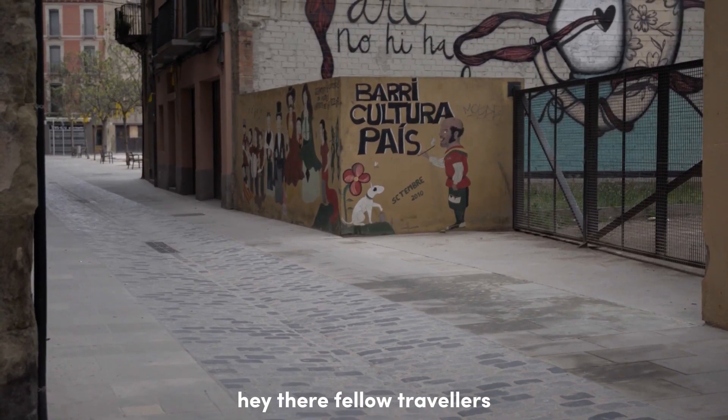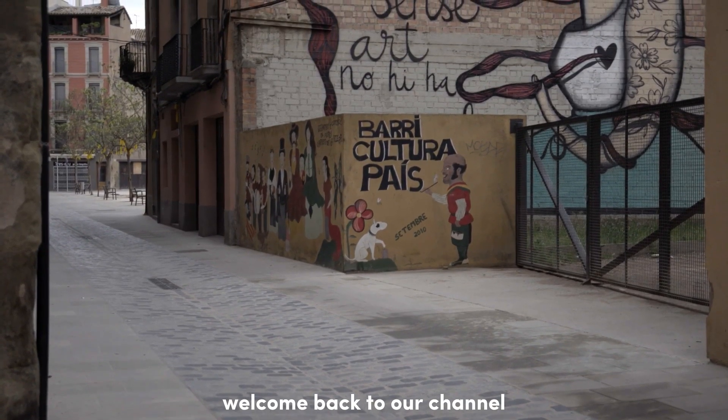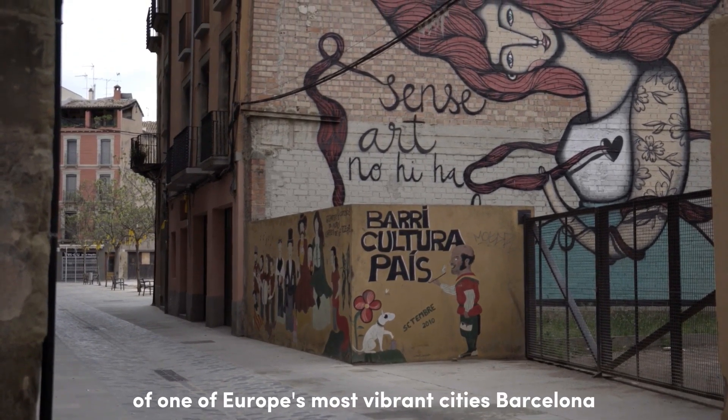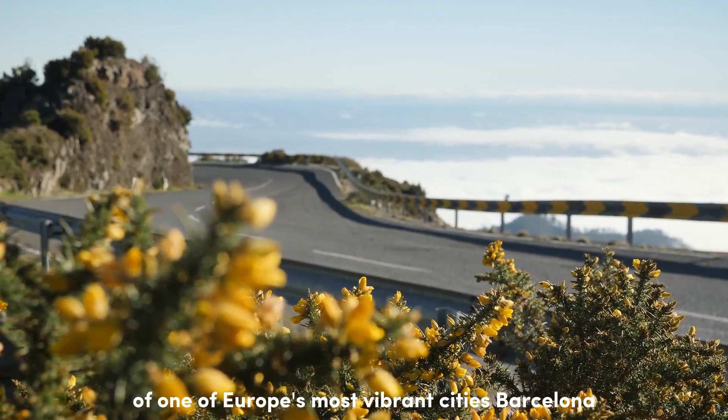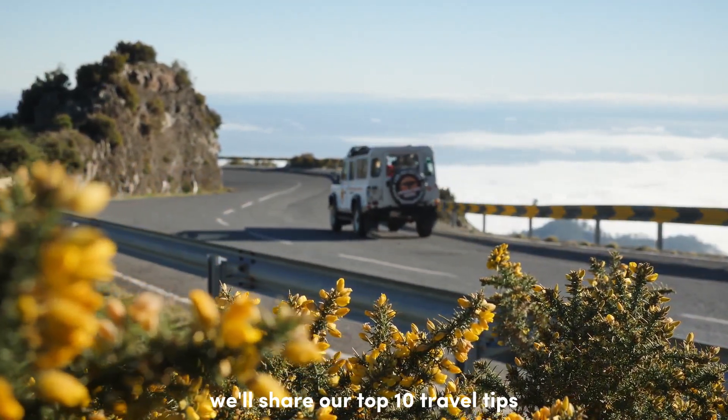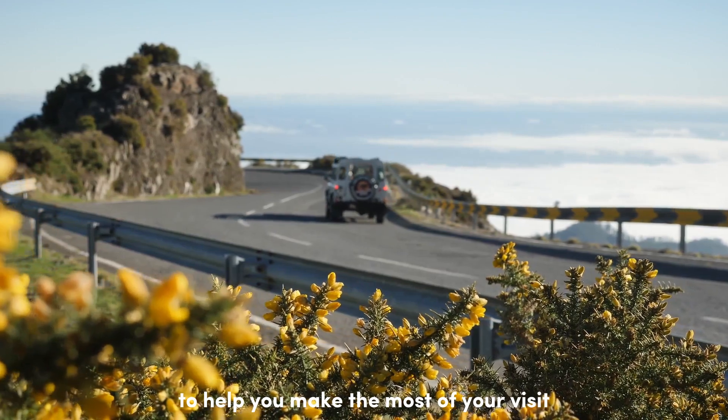Hey there, fellow travelers! Welcome back to our channel. Today we're taking you on a whirlwind tour of one of Europe's most vibrant cities — Barcelona. We'll share our top 10 travel tips to help you make the most of your visit, so buckle up and let's dive right in.